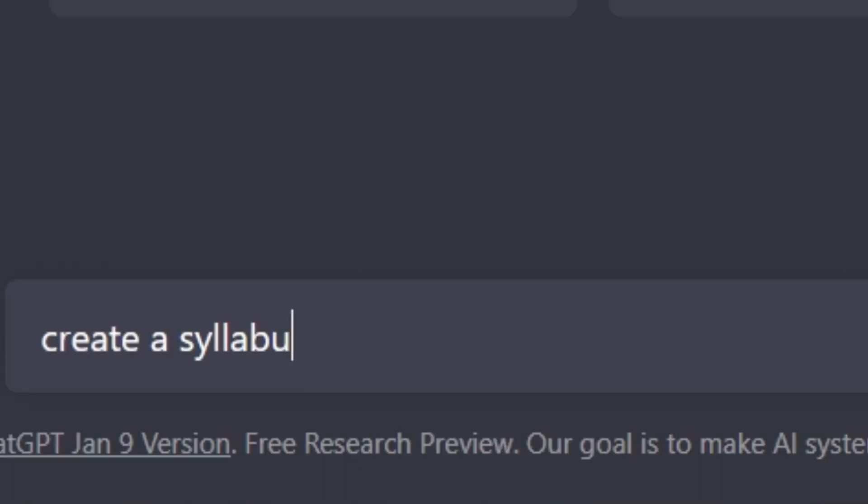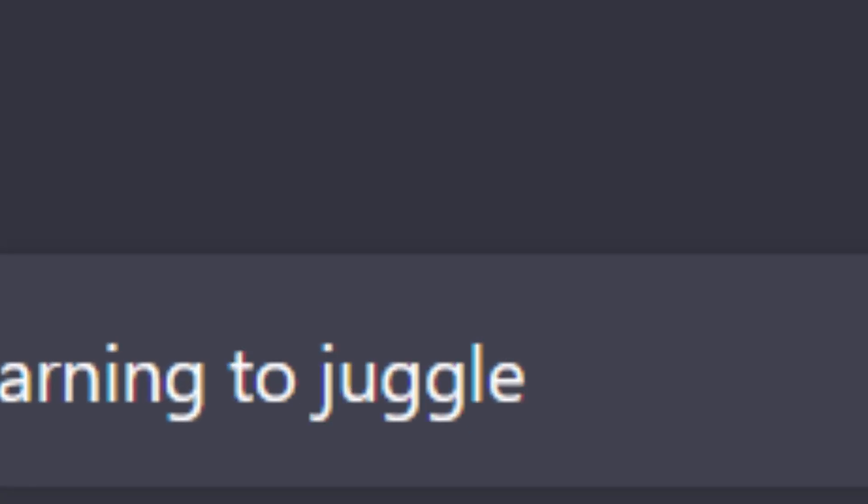What if you could learn anything you wanted just by typing text in a prompt? Well you can, and you can do it with ChatGPT.